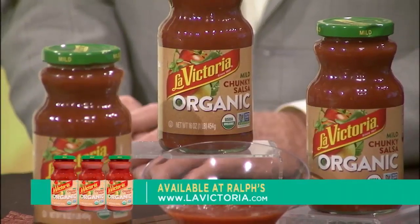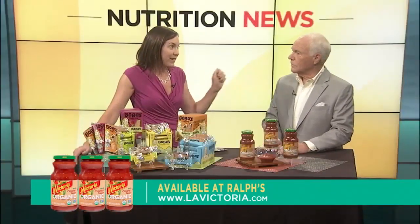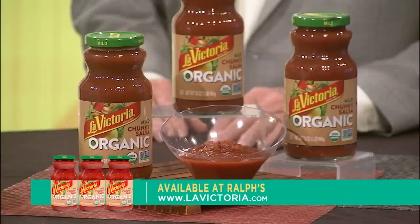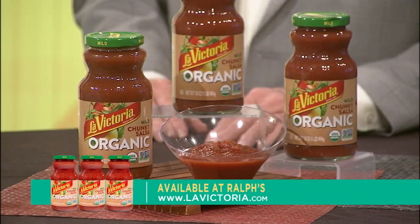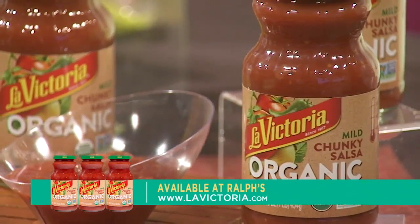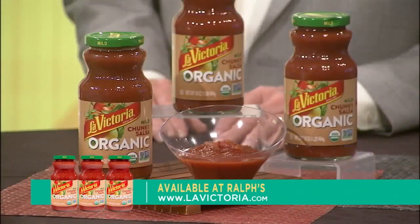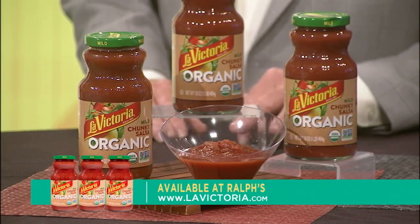Let's talk about La Victoria Salsa — that's my favorite. I love La Victoria as well. They are the pioneer in jarred salsa, and just in time for back to school season they have two new organic products. This is La Victoria Chunky Organic Salsa. It's USDA certified organic, non-GMO. Those delicious farm fresh field flavors come from organic USDA tomatoes right from the fertile Central Valley here in California. Locally sourced.